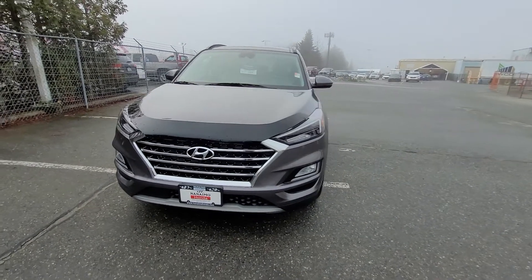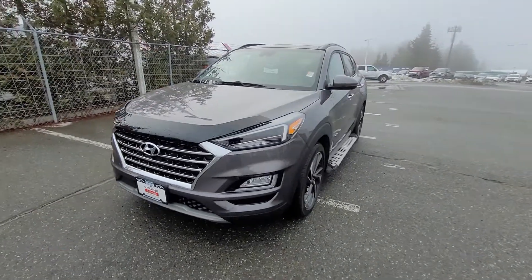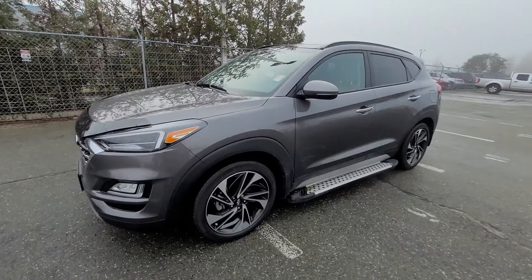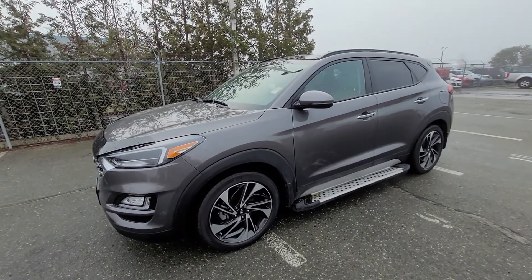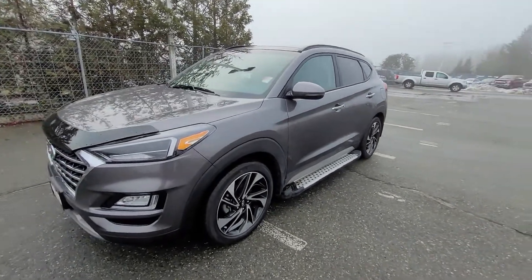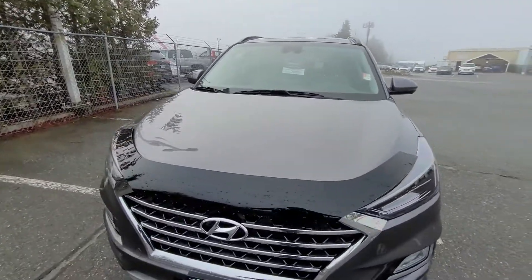Hi there. Liam here from Nanaimo Honda, and I'm going to take the time to do a walk-around video for you with this gorgeous 2020 Hyundai Tucson Ultimate Package. This is the Ultimate, which is the top-of-the-line Hyundai — the fully loaded luxury version — and they added some awesome accessories as well.